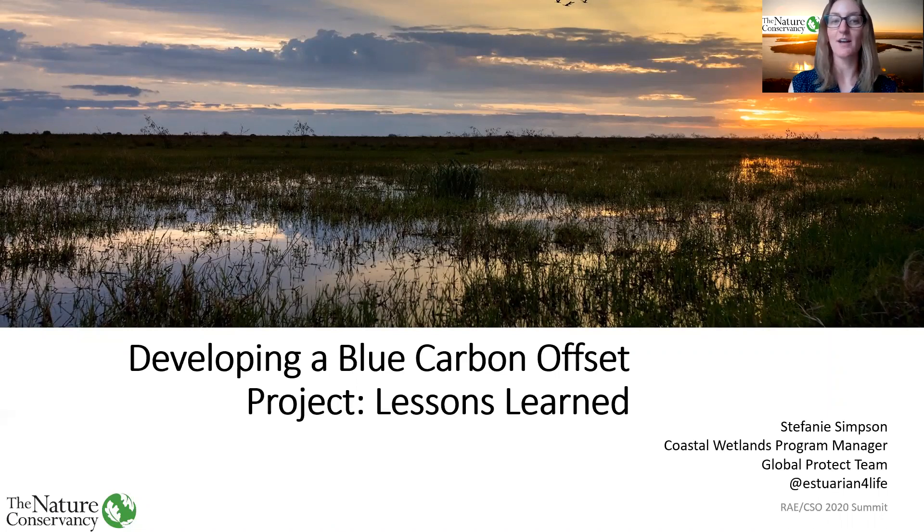Today, I will be talking about developing a blue carbon offset project — lessons learned. However, as I started to pull together these slides, I realized that what I should really be talking about is lessons learning. Blue carbon is still such a new field, and pilot projects are still just now getting off the ground. So there's still a lot to learn, but I am excited to share progress we've made so far and lessons learned as we're getting these first few projects off the ground.